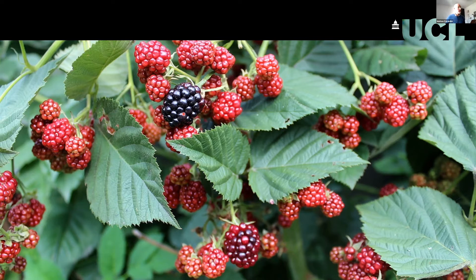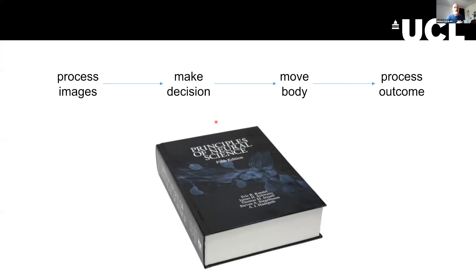We would like to know how this works. If you go look at a textbook — this is a famous neuroscience textbook — there is an understanding that you can break this into different processes: processing images, making a decision about which bramble is a good one, moving the body appropriately, and then processing the outcome and learning something from it so that next time you do a better job.